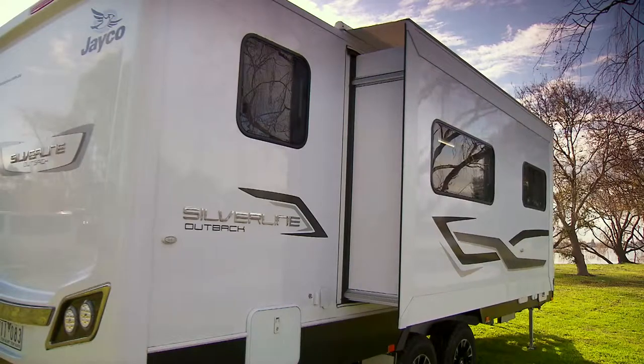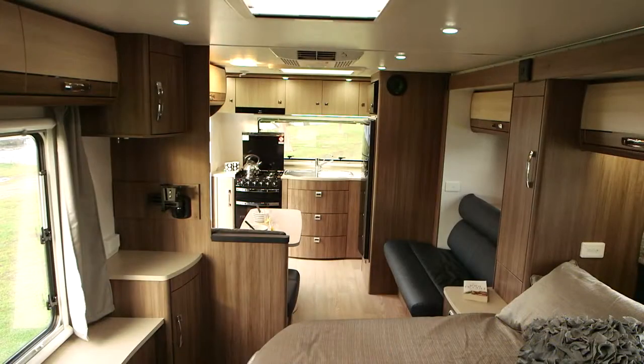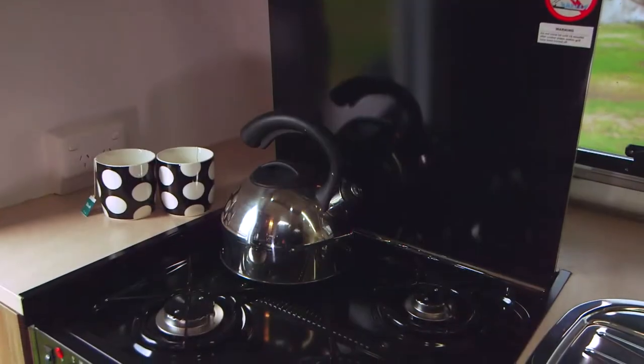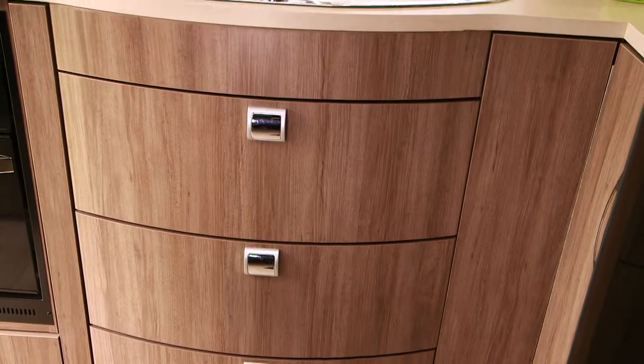With or without the 12-volt push-button slide-out feature, the Jayco Silverline boasts a remarkably generous workspace. The kitchen has a full range of high-end appliances, like the Smev four-burner cooktop grill oven, and soft-close kitchen drawers that operate at the touch of a finger.